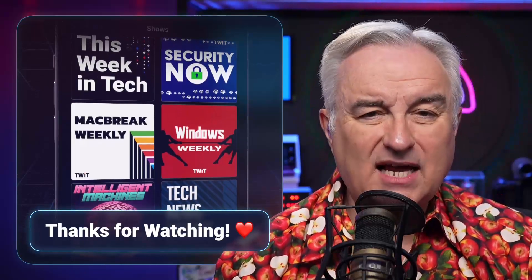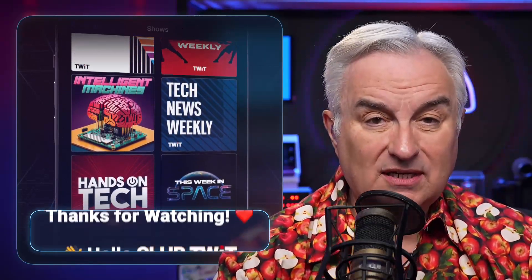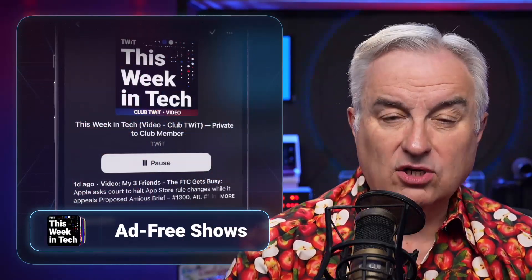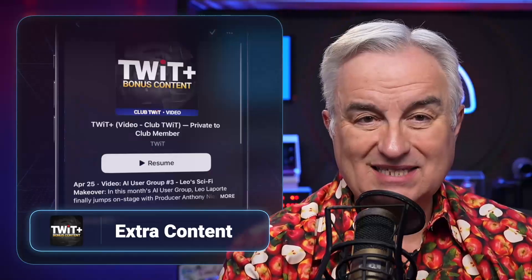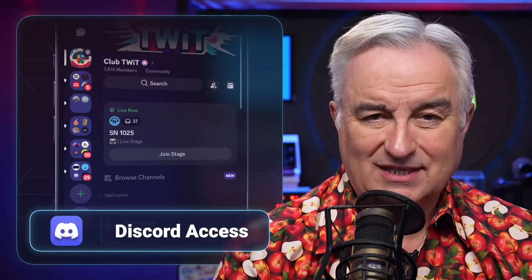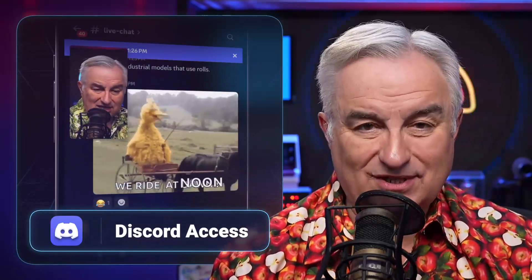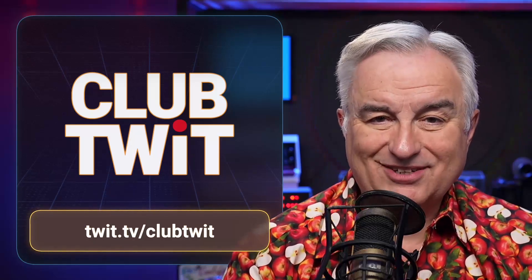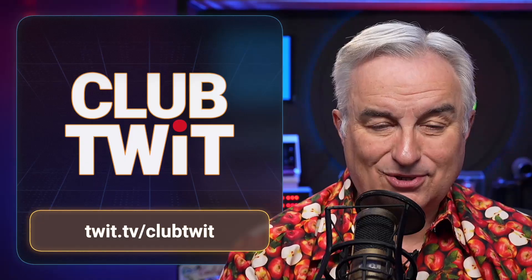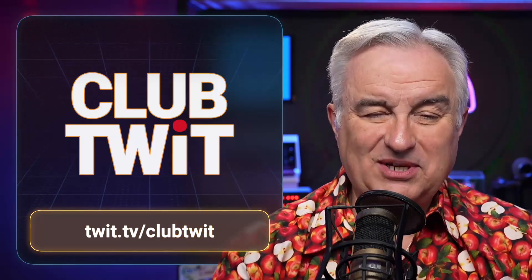Thanks for tuning in to TWIT, your tech hub for intelligent, thoughtful conversations. If you want to take your experience to the next level and support what we do here at TWIT, say goodbye to ads and say hello to Club TWIT. With Club TWIT, you unlock all our shows ad-free, you get exclusive members-only content, behind-the-scenes access with our TWIT Plus bonus feed and live video streams while we're recording, and the fantastic members-only Discord — where passionate tech fans hang out, swap ideas, and connect directly with all of our hosts. Head to twit.tv/clubtwit and join us today.